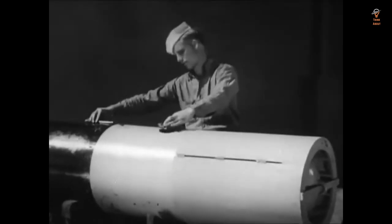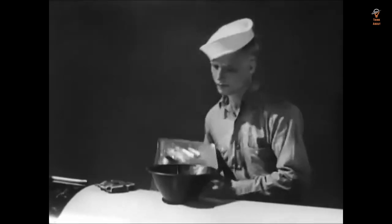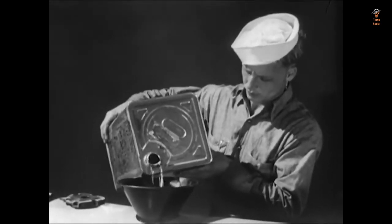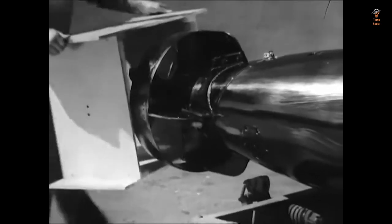The Mark 13 torpedo's impact on the development of naval technology should not be overlooked. Its guidance system was a major step forward in torpedo development and served as the basis for more advanced torpedoes such as the Mark 18. The Mark 13's mobility feature was also significant and set a standard for future torpedoes.